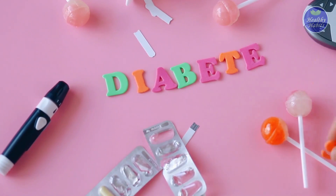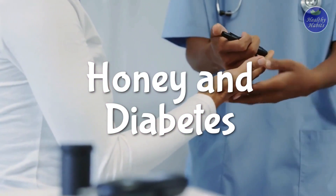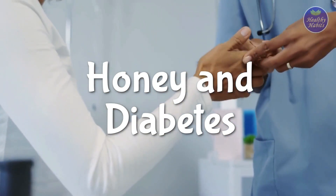This video will explore all about honey and type 2 diabetes, how honey can affect blood sugar levels, and how diabetics can enjoy honey. So keep watching to learn more about the topic.